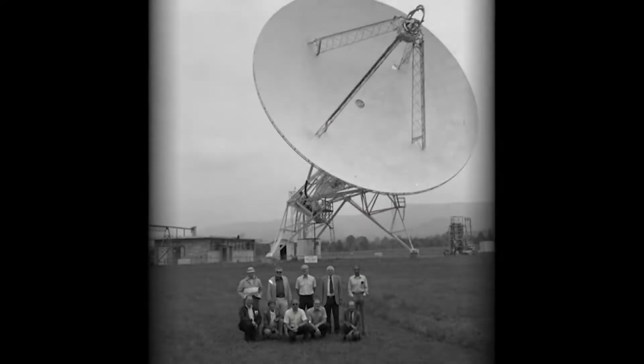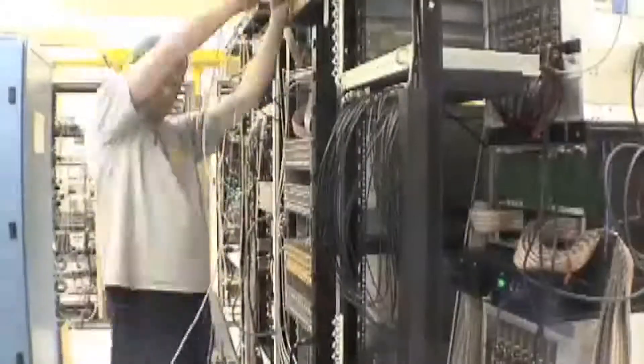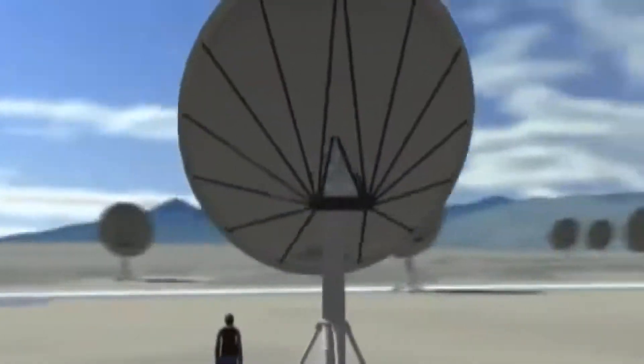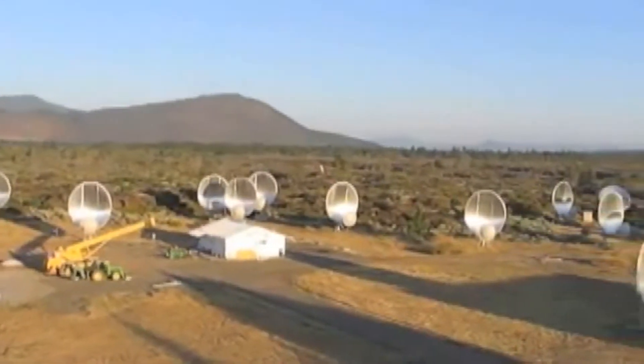The Hat Creek Observatory was built by astronomers at UC Berkeley in the 1950s. Then, in the early 2000s, big companies like Dell and Microsoft dumped a bunch of money into the facility and installed 42 of these radio-receiving dishes.